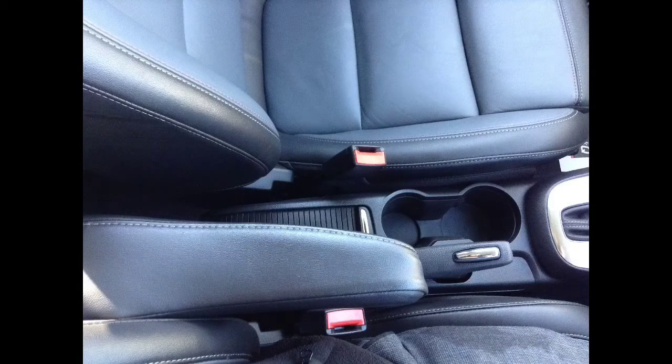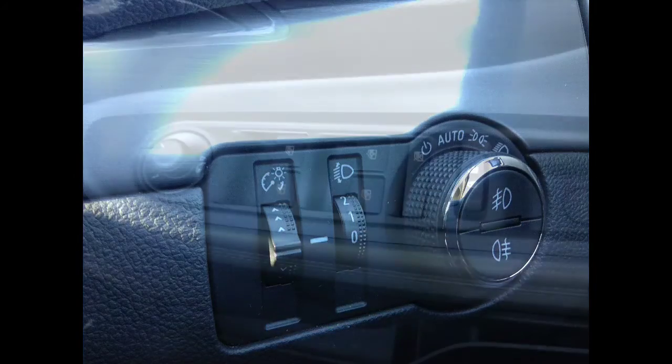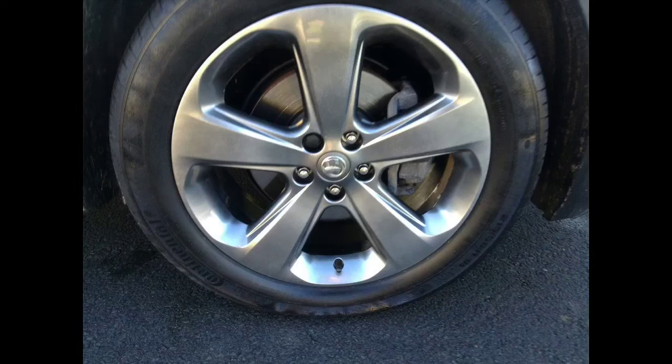There is a front armrest with cup holders and storage compartments, automatic lighting control and rain sensitive windscreen wipers, front and rear electric windows, electrically folding door mirrors, as well as a good sized boot. The look is finished off with Anthracite grey alloy wheels.